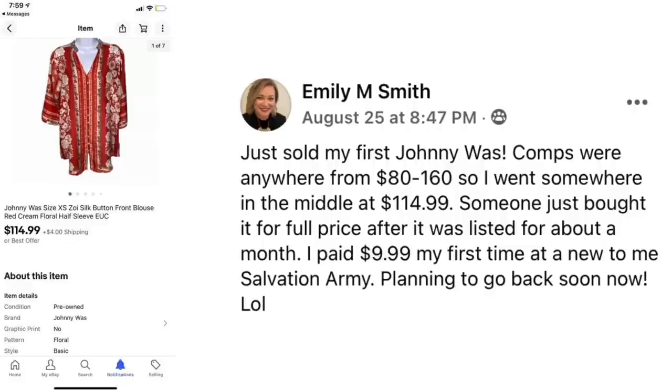Emily Smith says her comps were anywhere from $80 to $160, so she went somewhere in the middle at $114.99. Someone bought it for full price after it was listed for about a month. She paid $9.99 her first time at a new-to-her Salvation Army, and is planning to go back soon. Johnny Was size extra small Zoe silk button-front blouse — paid $10, sold for $114.99.